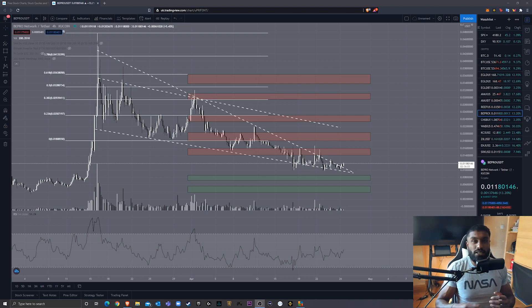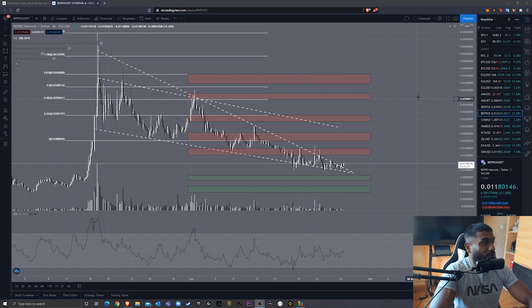Without further ado, let's get into the video. I wanted to bring this Bepro video because Bepro is looking quite nice. Obviously, this could all go to crap at any moment, especially if Bitcoin — which seems to be quite happy at the moment — decides to change course.